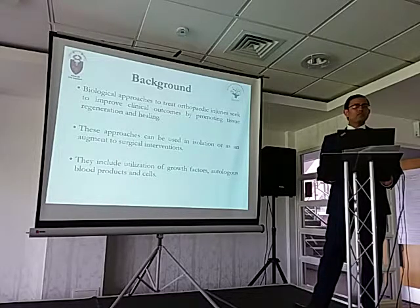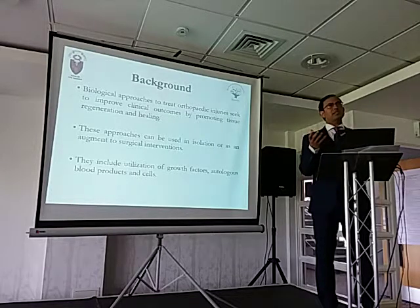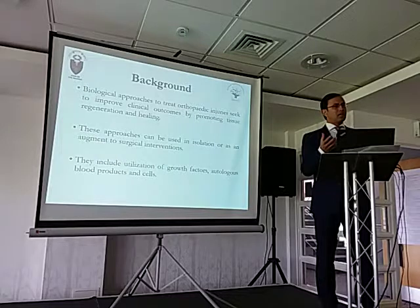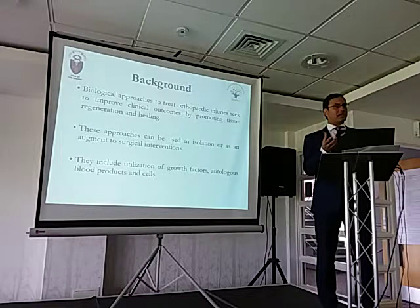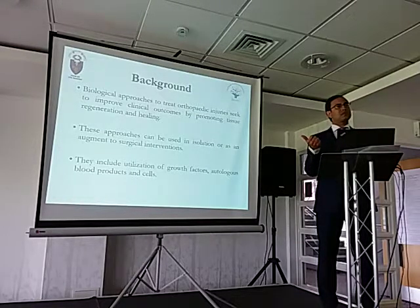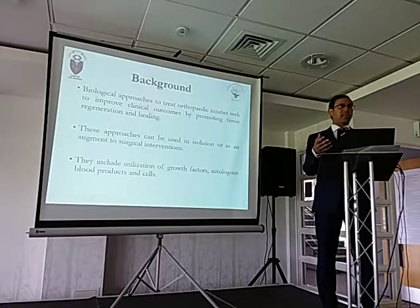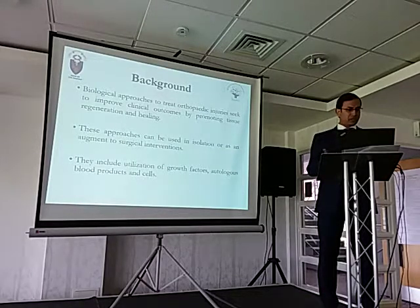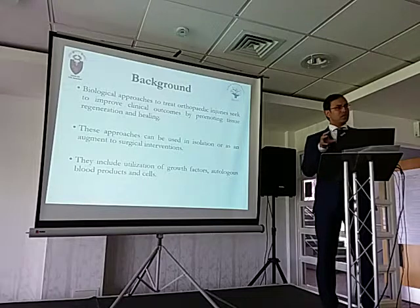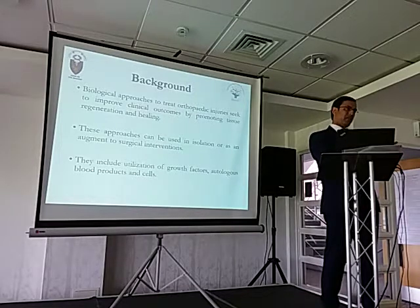So what is biological therapy? Whenever there is an injury, the body will try to heal — that's the biological nature of an injury. All biological therapies are doing is to enhance that healing potential. They're not doing anything extra; they're just helping the body to heal along the way. Biological approaches are used to treat orthopedic injuries, improve clinical outcomes, and promote tissue regeneration and healing. They can be used either in isolation or to augment the healing potential of another procedure.